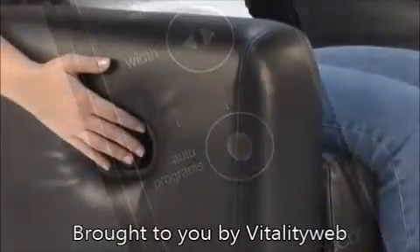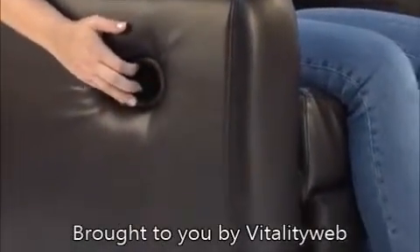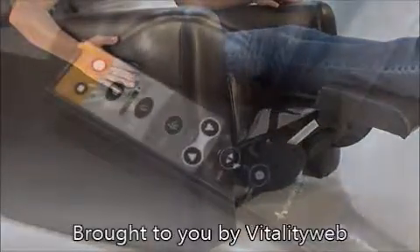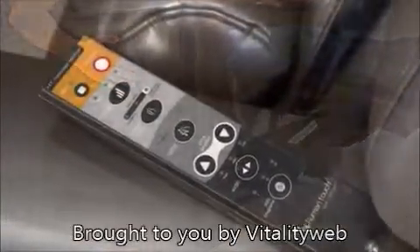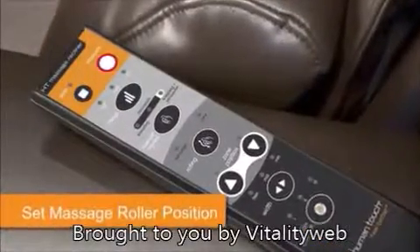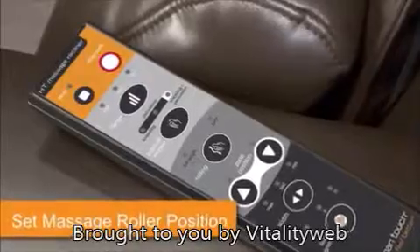Once you find the perfect massage program, the City Club makes it easy to tailor your experience for maximum effectiveness. Set massage rollers to the perfect position in the backrest — this can be done before or after selecting a stationary massage technique. Use the range button to select how far up and down your back you'd like your massage to travel.